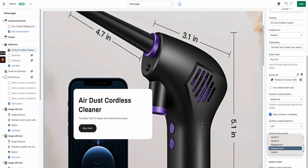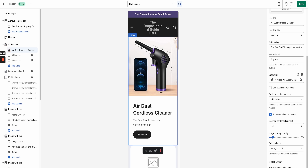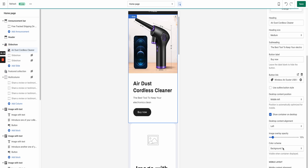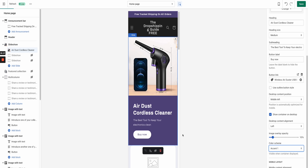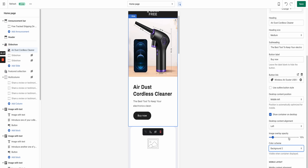You can also change how it looks on mobile — where it says Mobile Left, you can switch to Mobile Center. I always leave mine on the left-hand side. If you change the Color Style from Background 2 to Accent 2, it changes from a white background to a purple background. If you do Accent 1, it changes to a gray or black background. I leave mine as Background 2 — I think that looks the most professional.